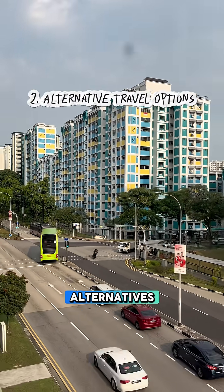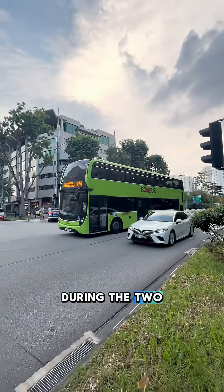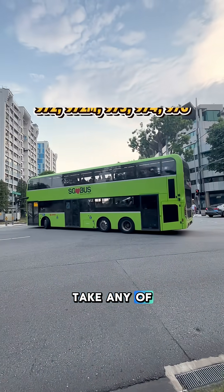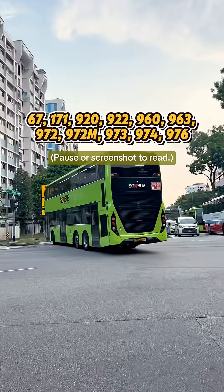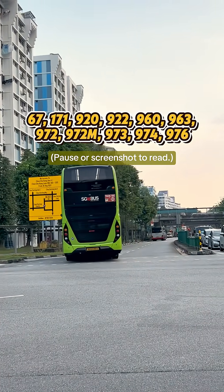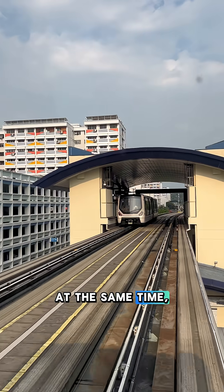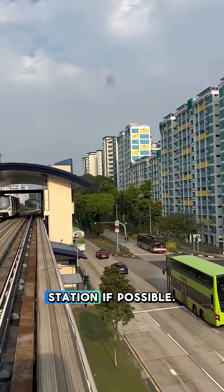Two, there are alternatives available. During the two full-day closures and lift upgrading works, commuters can take any of the available bus services. Further, as only lifts at alternating stations will be upgraded at the same time, you can take the LRT from the next station if possible.